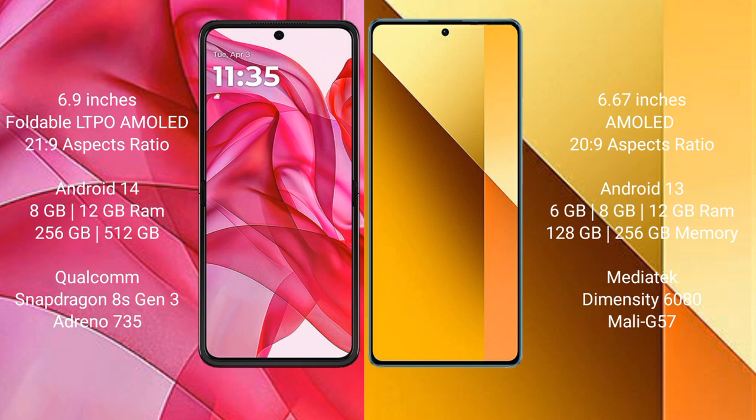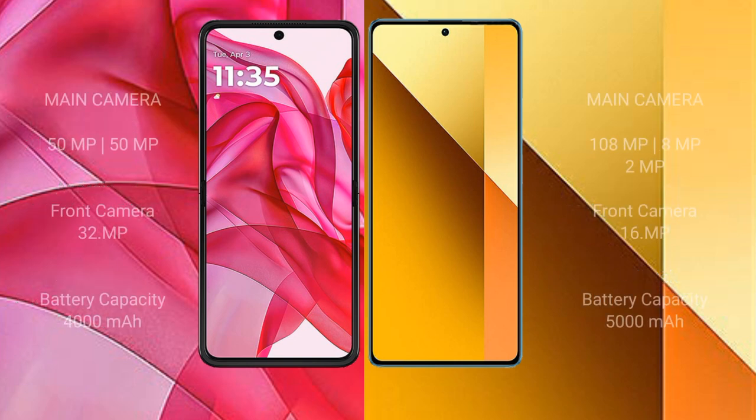The Motorola Edge 50 Ultra features a Qualcomm Snapdragon 8s Gen 3 processor and Adreno 735 GPU. The Redmi Note 13 comes with 6GB, 8GB, or 12GB RAM and 128GB, 256GB, or 512GB internal storage, with a MediaTek Dimensity 6080 processor and Mali-G57 GPU.